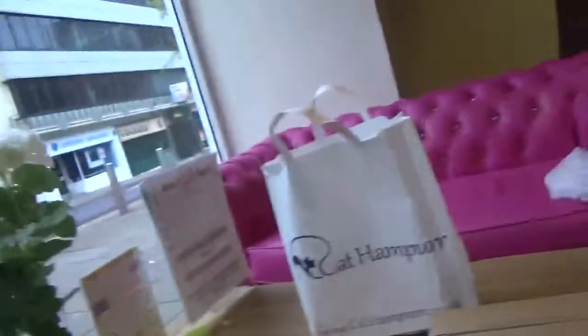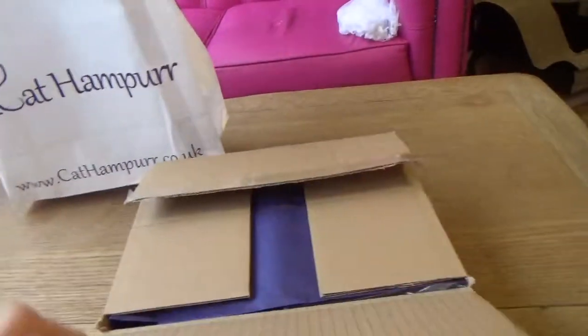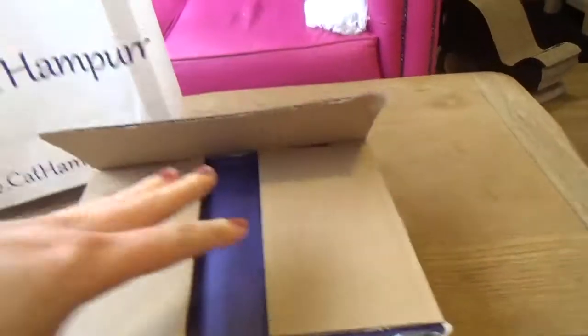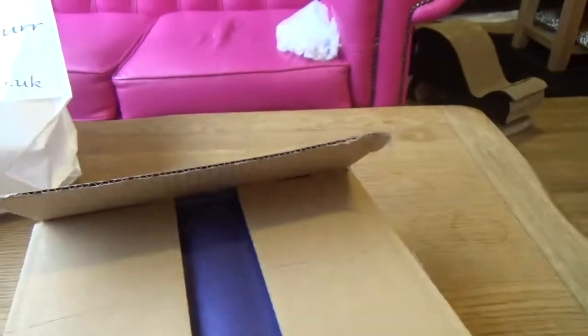We also had a visit from our friends at cathamper.co.uk and they've bought us a hamper for the cats. I thought I'd open it because I haven't opened it yet — I've just got the top open — and I'll show you what's inside. It was really great to meet them in person and chat with them for a while.